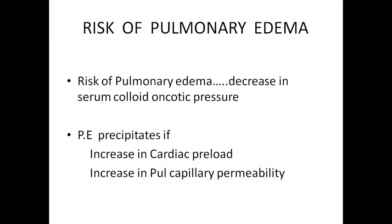There is increased risk of pulmonary edema in pregnancy because even in normal pregnancy, there is a decrease in serum colloid oncotic pressure. The risk of pulmonary edema is increased, and this pulmonary edema precipitates if we increase cardiac preload — if we are giving IV fluids, whether normal saline, dextrose water, Ringer's lactate, any type of fluid or blood — it will increase the cardiac preload and precipitate pulmonary edema. Pulmonary edema also precipitates if there is concomitant preeclampsia or eclampsia.